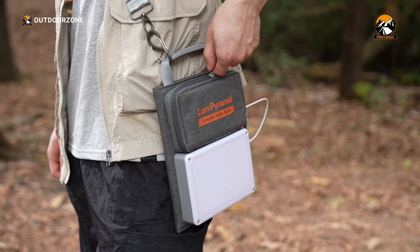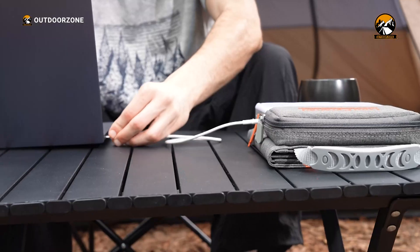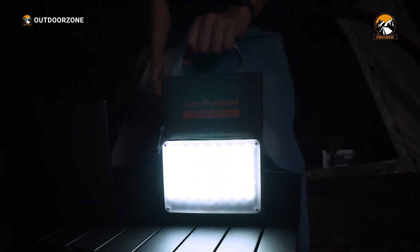In conclusion, the Lumapol Lum Pyramid has proven to be an invaluable addition to our camping gear. Its compact design, powerful battery, efficient solar charging, and versatile camping light have enhanced our camping experiences.